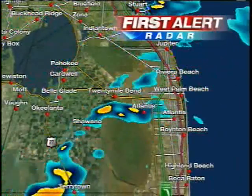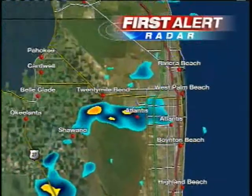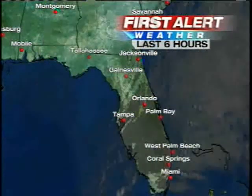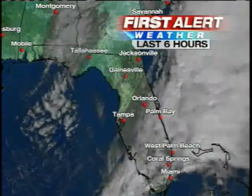Into Palm Beach County, you can see a few isolated, heavier cells moving right through the central part of the county, all moving over towards the coast. The good news is, once this is out of here through West Palm Beach within the next few minutes, the sun might even begin to clear out of the skies. You can see that clearing line from Orlando over to Tampa, so we've begun to see our changes moving into the area.